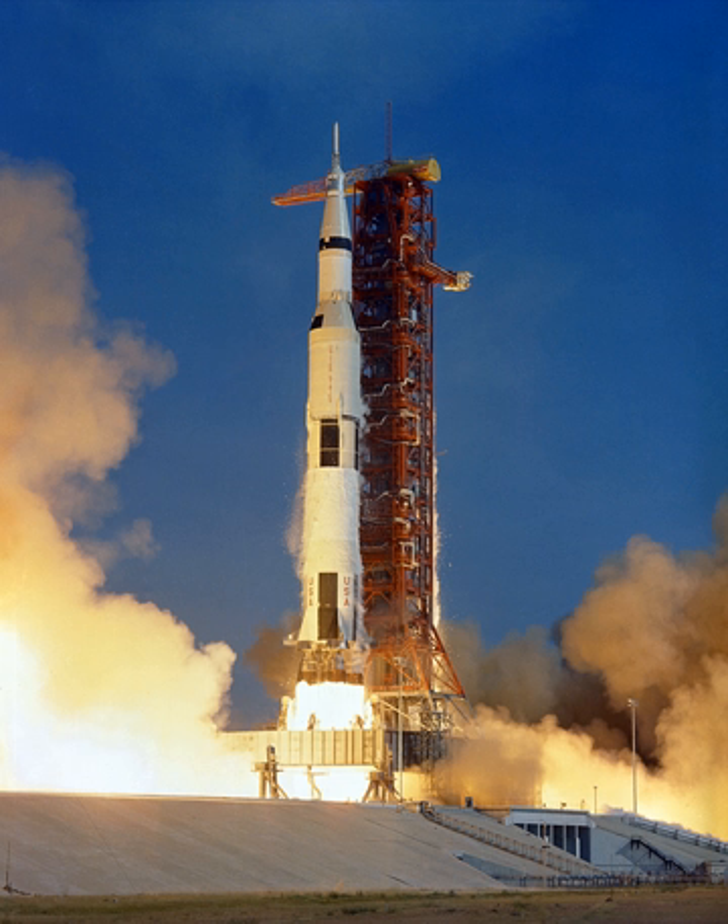NASA specified a LEO of 100 nautical miles at 28 degrees inclination for payload calculations, and the studies examined a number of modified launch vehicle configurations based on the Saturn IB and Saturn V, as well as intermediate payload launch vehicles based on modified Saturn V stages. Martin Marietta, Boeing, and North American Aviation were three of the companies that provided responses.